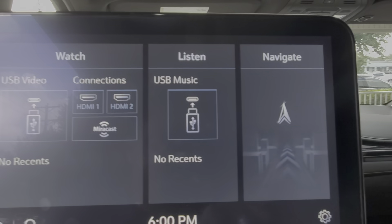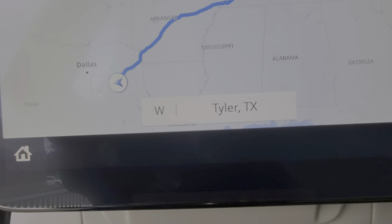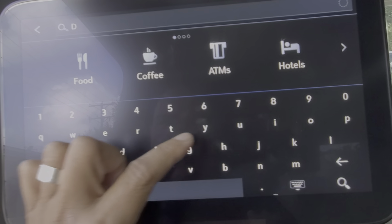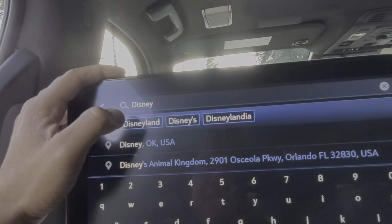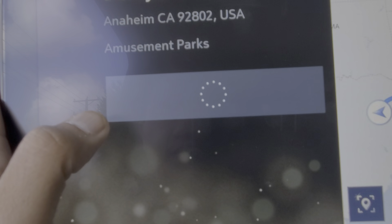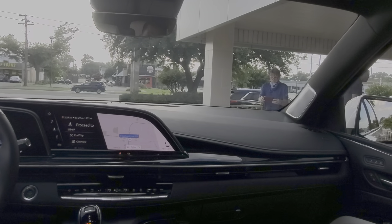One thing I like about this is you can navigate from the back seat and tell it where you're going. It's going to show on the map back here, and also on the map up front. If you change locations and want to go somewhere different — say for instance, let's type in Disney, Disneyland in California — it's going to select that, and then you press this button. If you look at the screen up front, watch this: you're basically giving navigation instructions to your driver or whoever is up there.